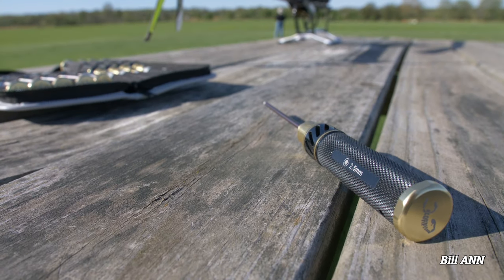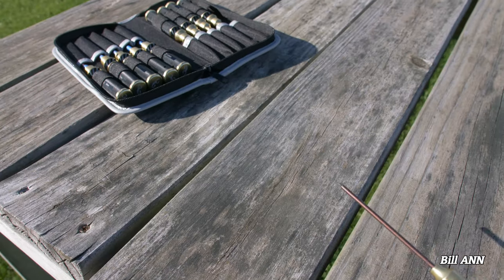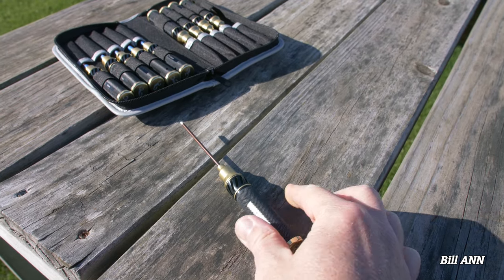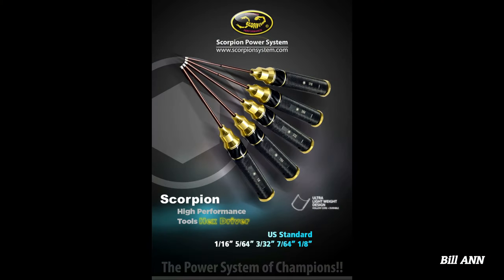Who doesn't love their Scorpion tools? Billy Ann himself finally ordered a full kit of Scorpion drivers — honestly, he should have done that years ago. Scorpion has just released a set of drivers for U.S. standard sizes, including 1/16 inch, 5/64 inch, 3/32 inch, 7/64 inch, and 1/8 inch. Each of these new drivers is listed for about $12.